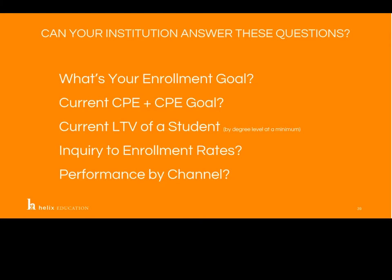What is your current cost per enroll, and what's your cost per enroll goal? We should all have those benchmarks in mind. If we're trying to determine a cost per enroll threshold or some way to determine our marketing return on investment, we need to know the lifetime value of a student. It's important to know what we're making on those students and student types — at a minimum by degree level, since an undergrad will be different from a master's or associate's level student. How are our inquiries converting to enrollments, and how are our channels performing both directly and indirectly?